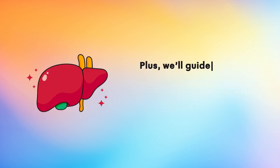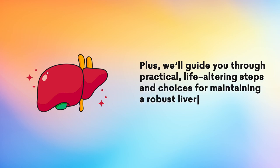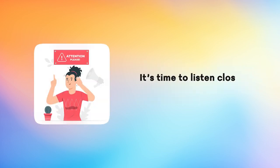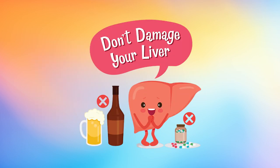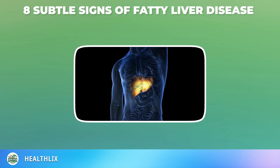Plus, we'll guide you through practical, life-altering steps and choices for maintaining a robust liver. It's time to listen closely and act swiftly. Your liver's silent plea for help could be one of the most important messages you ever receive. So, without delay, let's dive into the subtle signs of fatty liver disease.